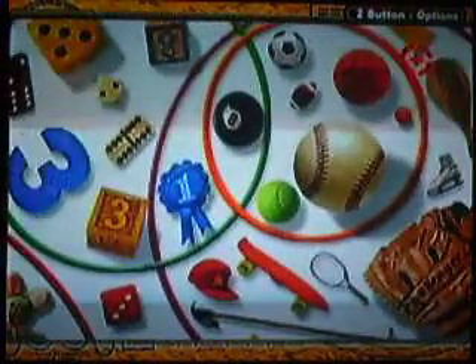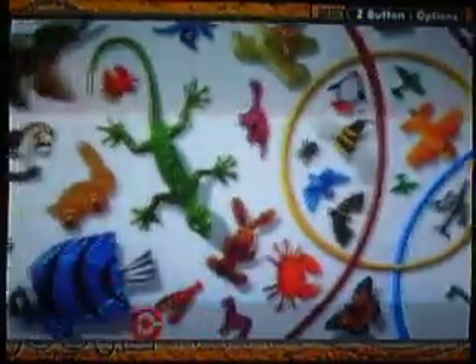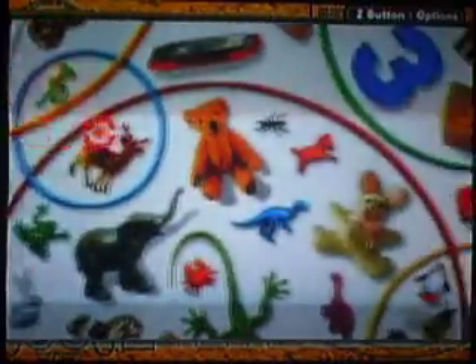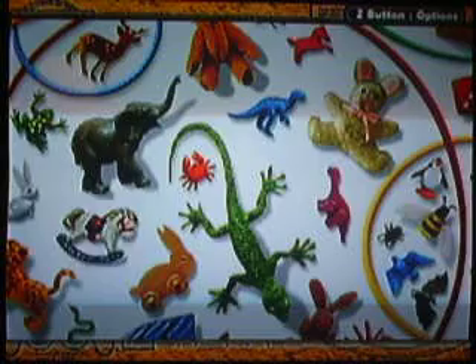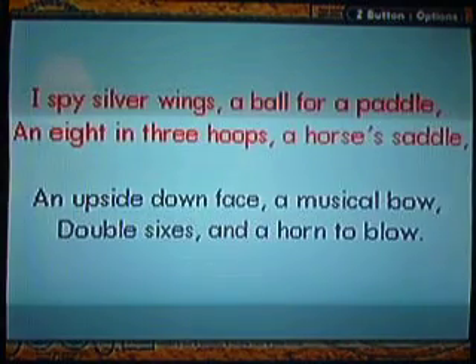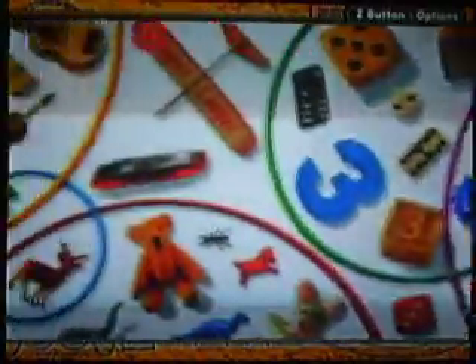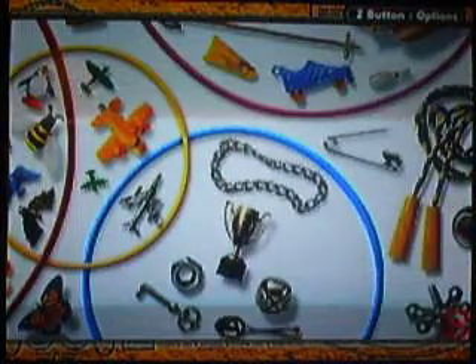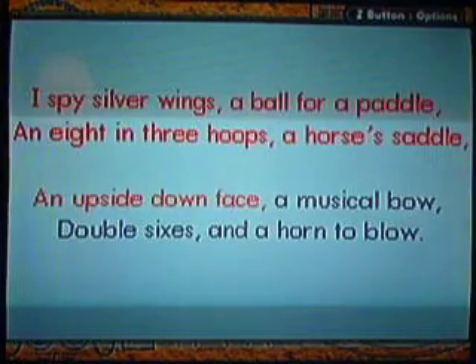A ball for a paddle — a paddle ball. I like how the ball is right now on the paddle. A horse's saddle, which means it always has to be on a horse. And sure enough, it's that one. Upside down face — it can't be that. So an upside down face, oh yeah! That's the upside down face. All the stuff made upside down face.